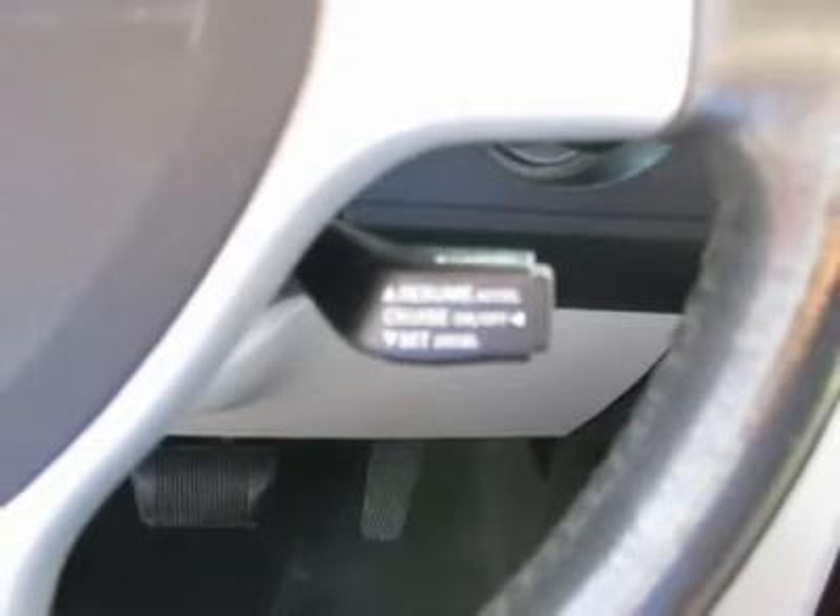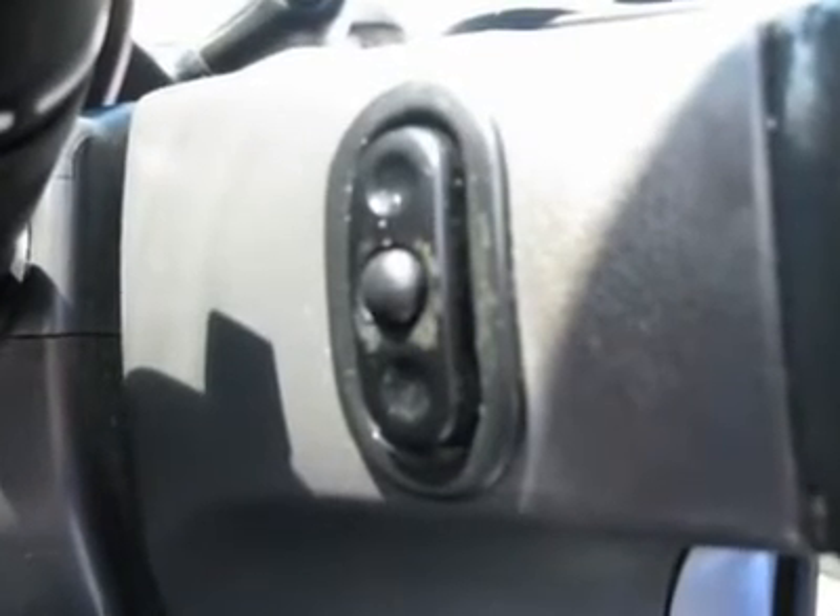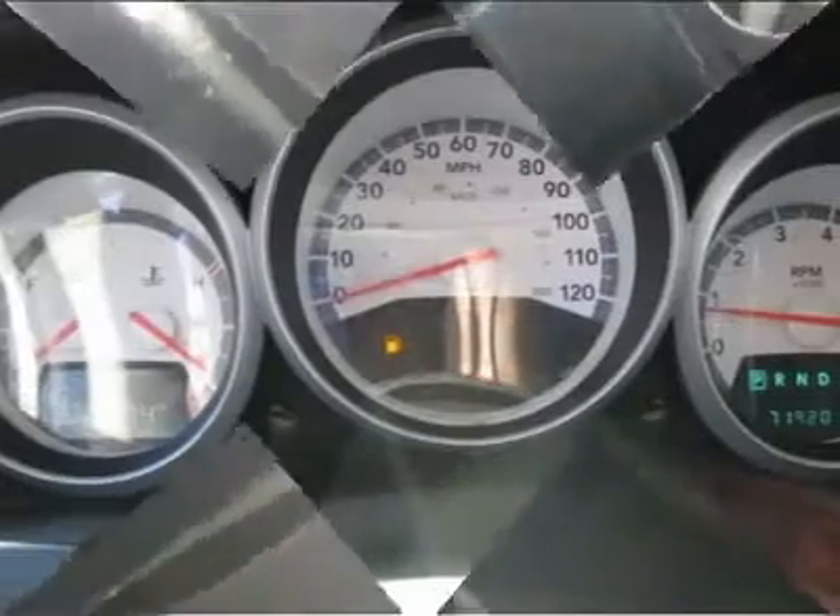Air conditioning, climate control, dual zone climate control, cruise control, tinted windows, power steering, power windows, power door locks, power mirrors, power driver's seat, rear air conditioning, clock, tachometer, digital info center, tilt steering wheel.